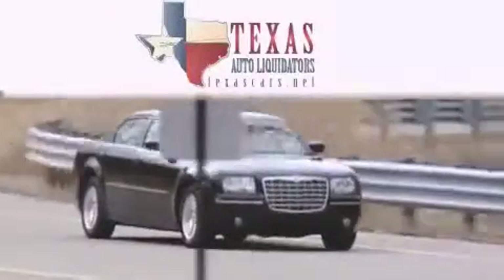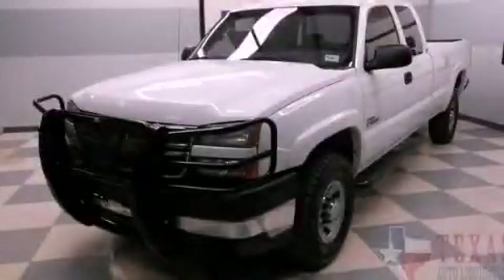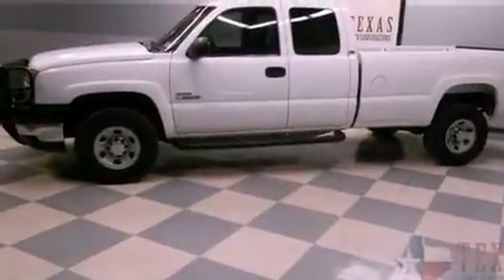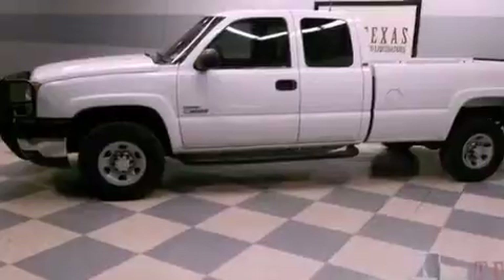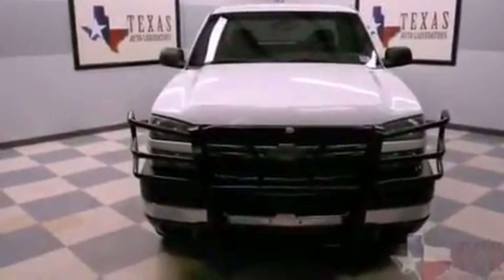Another fine vehicle offered by Texas Auto Liquidators. This is a 2007 Chevrolet Silverado 3500. It has what you need for work as well as what you want for play. It features a 6.6 liter 8-cylinder engine and an automatic transmission.